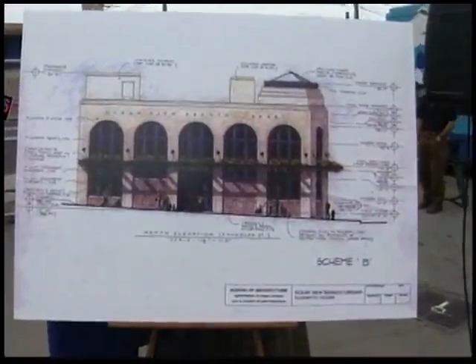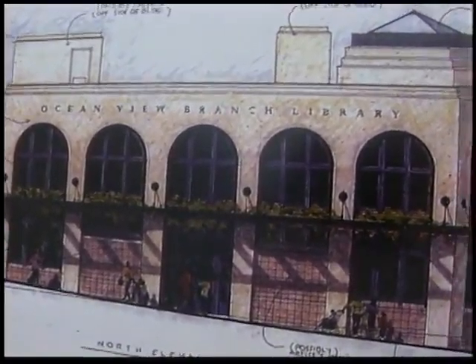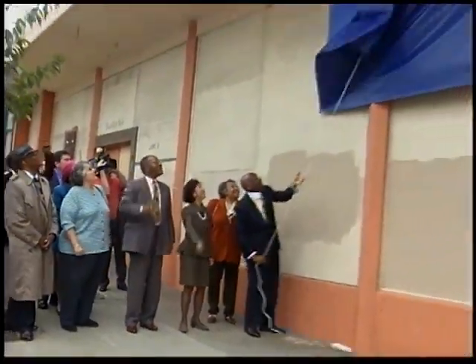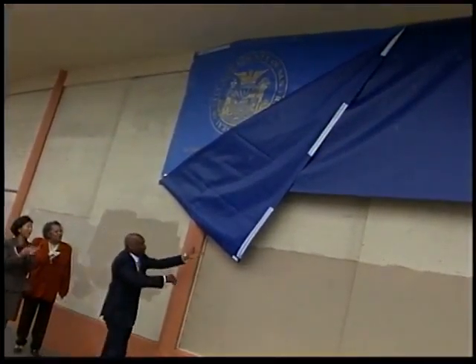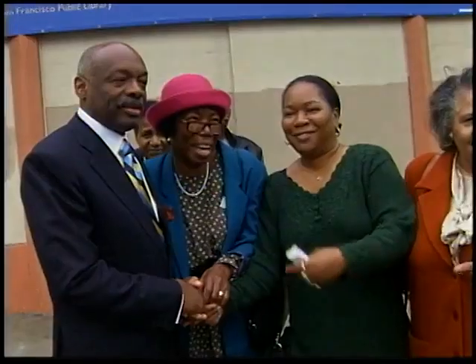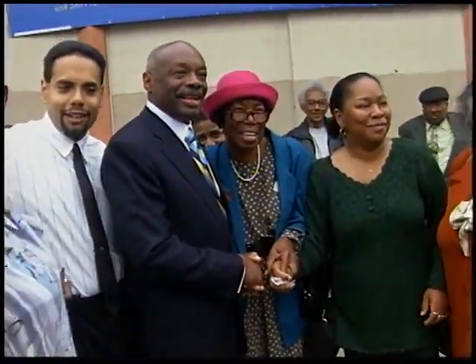The new Ocean View Branch Library, scheduled to open in the spring of 2000, will replace what is currently the smallest branch in the San Francisco Public Library System. A new branch library has been a wish of Ocean View neighborhood residents for a long time, and it was just this past March that a group of concerned Ocean View neighbors presented the idea to Mayor Brown at one of his monthly Open Door Saturday meetings.